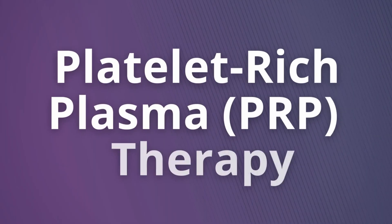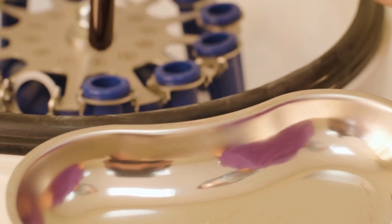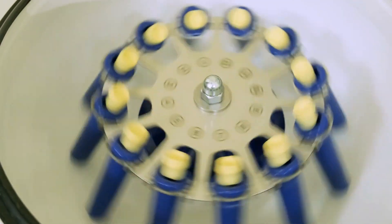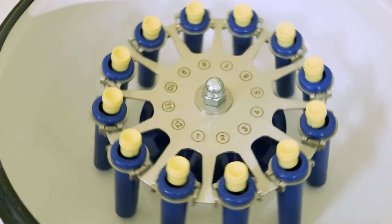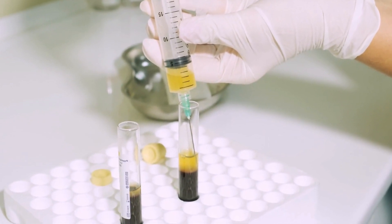What is PRP? PRP, or platelet-rich plasma, is a therapy that involves using a patient's blood and then going through a process that separates and concentrates the platelets into a small volume of serum — getting rid of white blood cells and red blood cells, and really just focusing on the platelets.